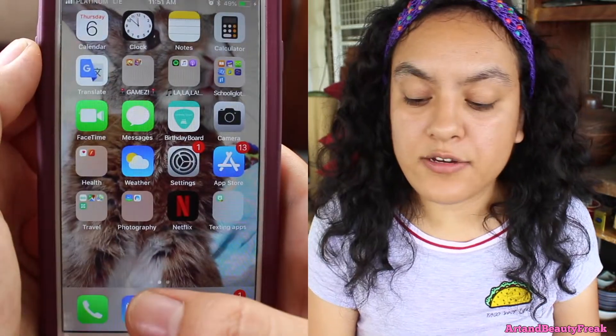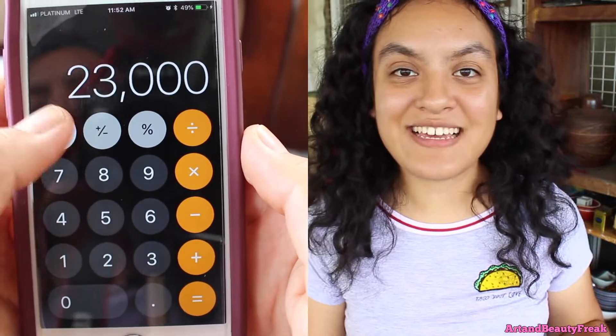Next to it is a calculator, which I use quite a lot because I'm not the best at math, so I like using the calculator.